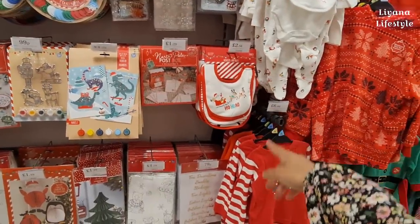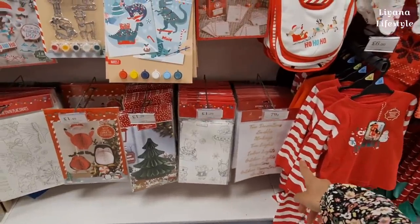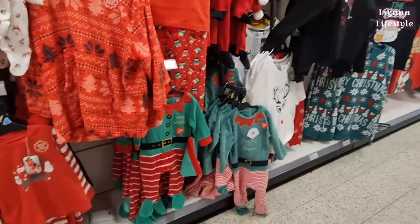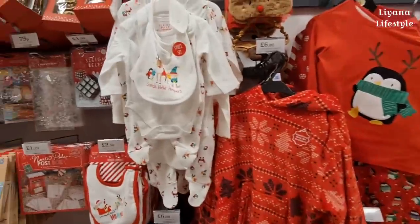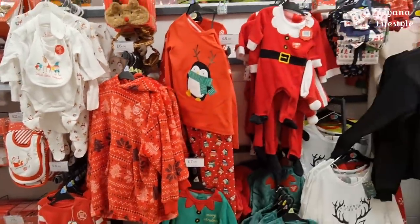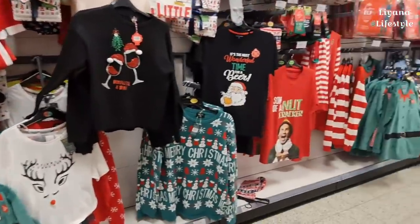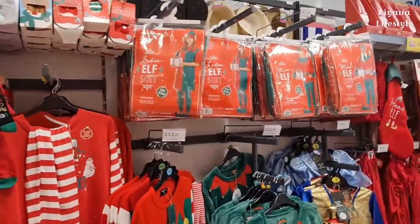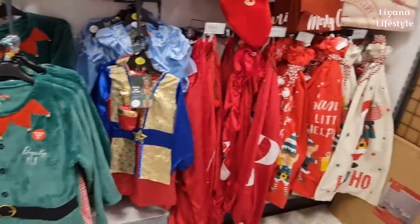They have these novelty baby bibs for £2.50, and labels here for only 79p. Then all of their festive wear - six pounds for this, a five-piece set for only eight. Matching items available, a two-piece set - some of these are really cute. They've got socks as well, elf suits for £7.99, and some more costumes too.